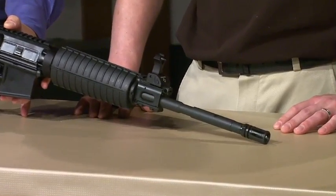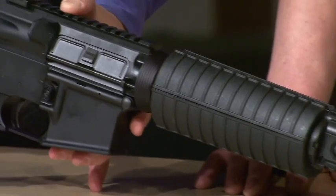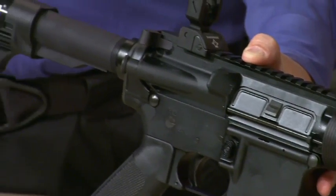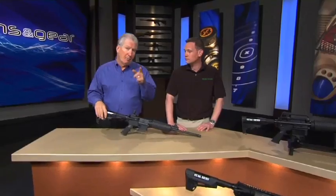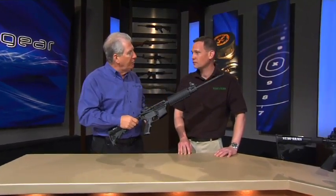A lot of people want a piston driven AR-15 rifle for a lot of reasons, because there are some advantages, but they don't want to pay the premium price. Well, Stag Arms has an answer for that. Now Mark, as president of Stag Arms, you addressed the price of piston guns — how did you do that?